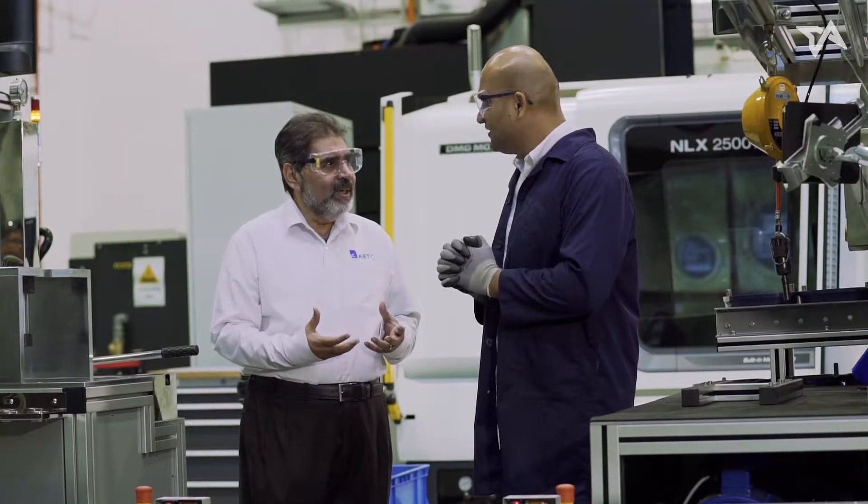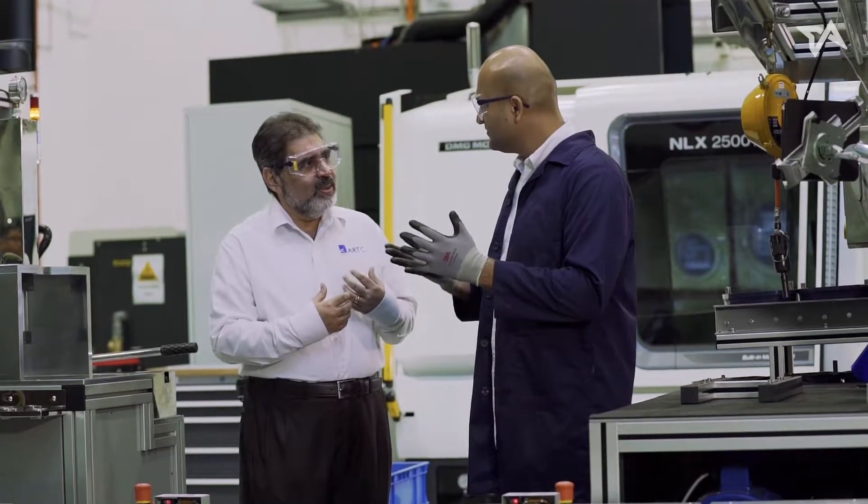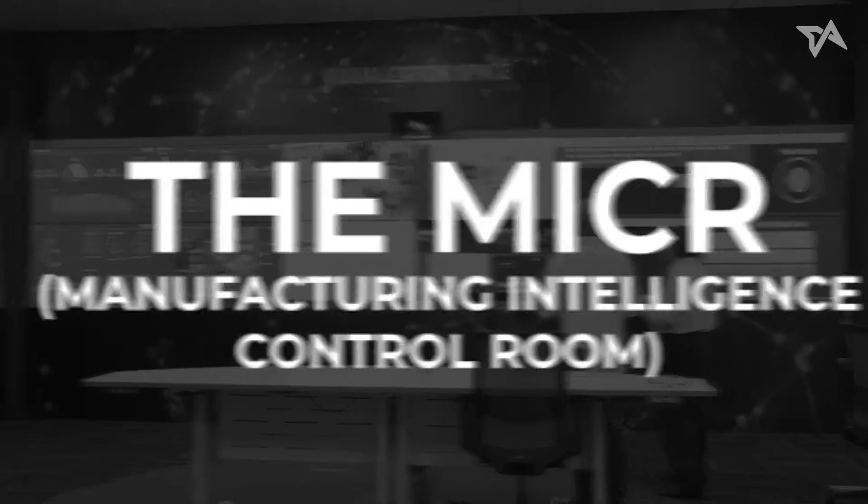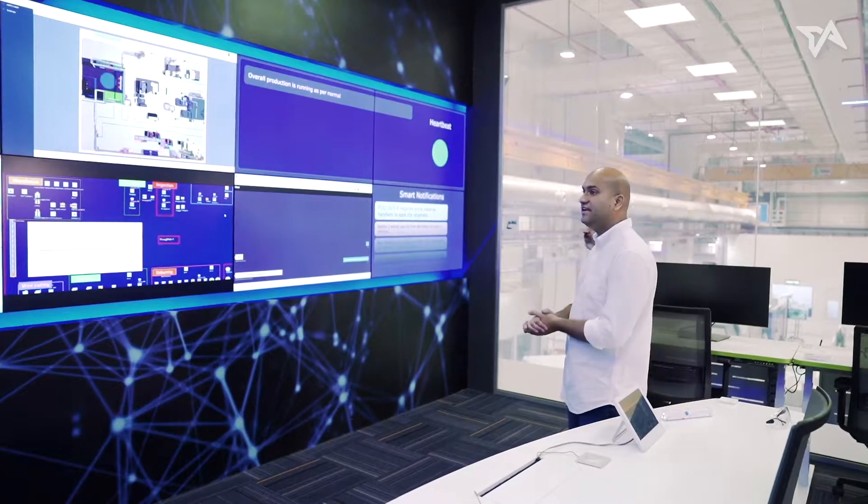You've done the hard and dirty work. Now let's take you back to your comfort zone — control rooms. So here we are for the last station for today. The MICR. What does that stand for? It's the Manufacturing Intelligence Control Room.